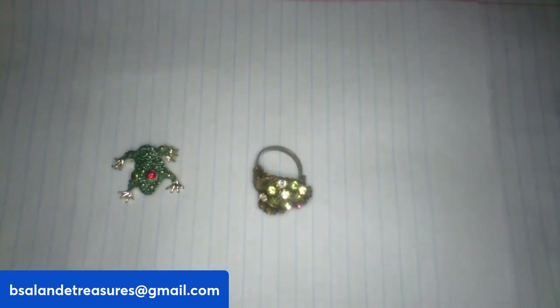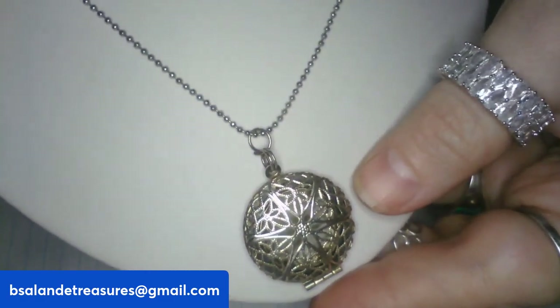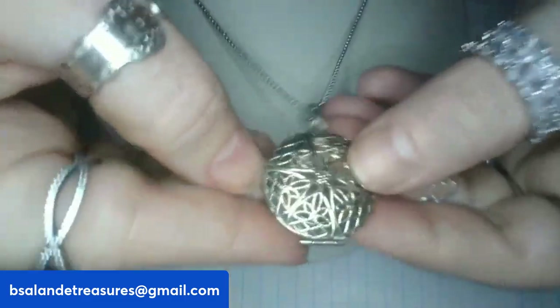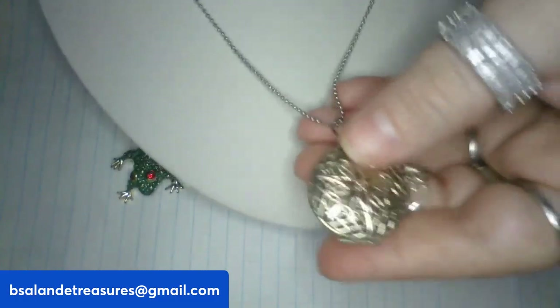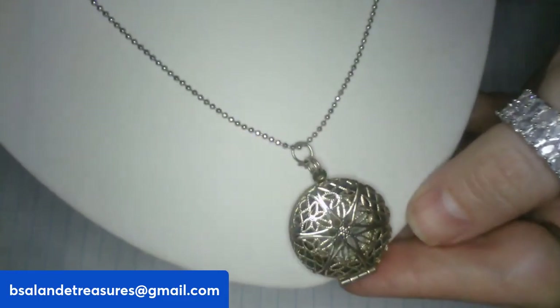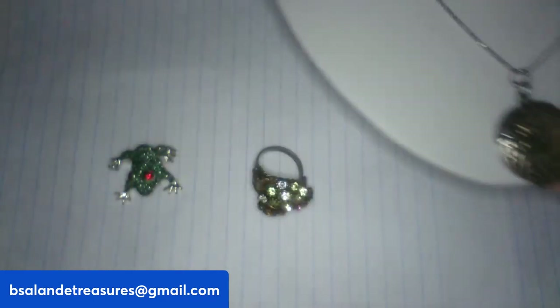For item C, I have a locket necklace with a silver-tone finish. You can put a photo inside. It's a 20-inch wearable and it is an $8 buy-it-now — item C. Really cool.